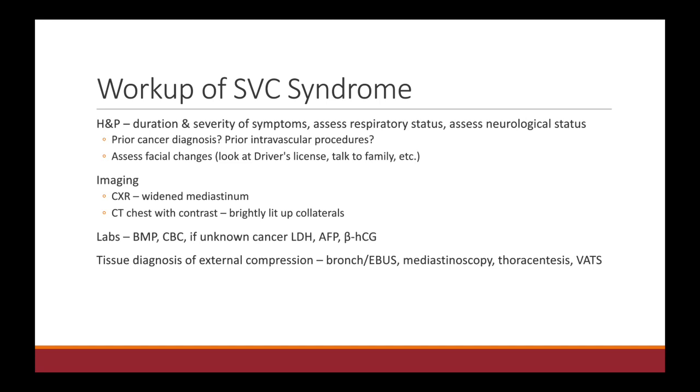CT chest without contrast is really where you might visualize tumors. Sometimes collaterals can enhance with contrast and might light up on the CT scan. In terms of labs, you would obtain a typical BMP, CBC, and if they don't have a known cancer diagnosis, you can consider LDH, AFP, and beta-HCG. And obviously, if they don't have a tissue diagnosis of cancer, that needs to be obtained as well.